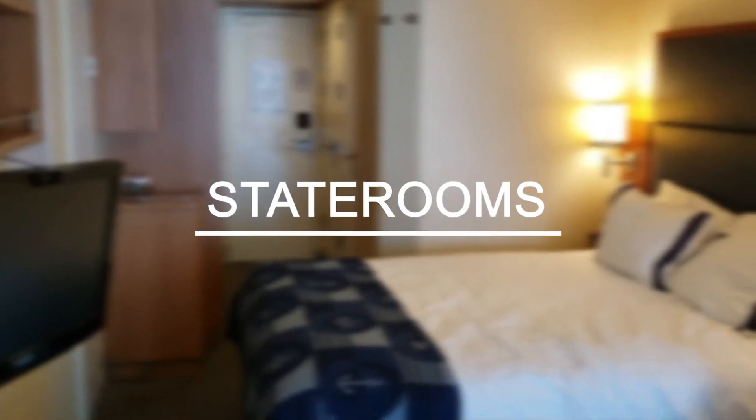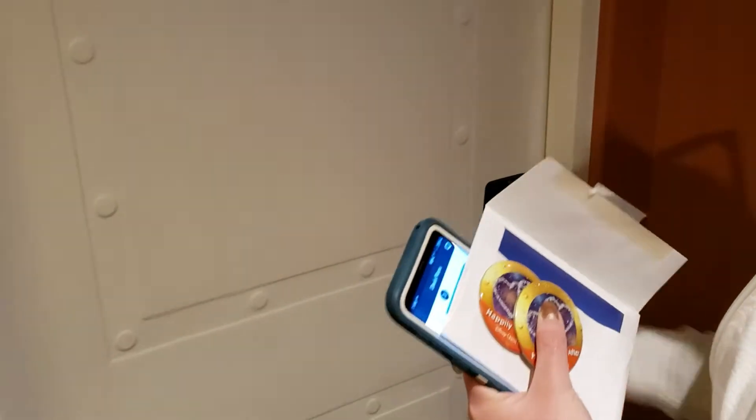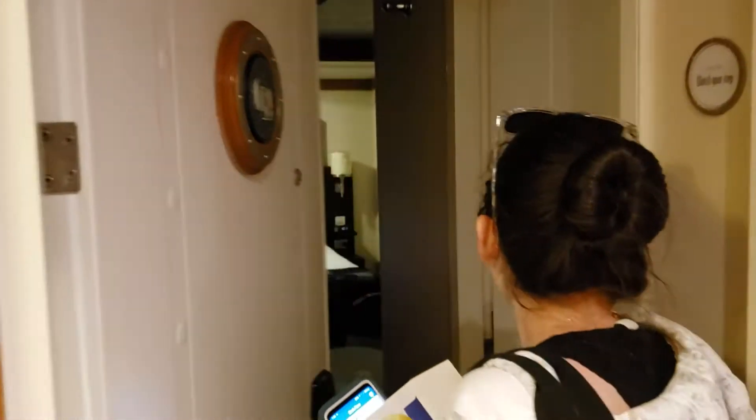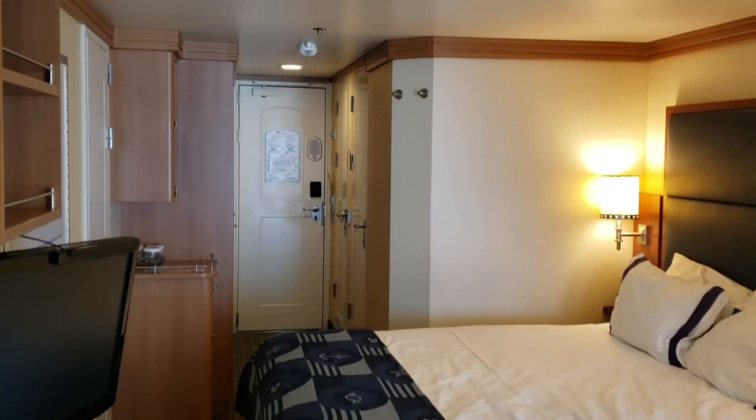My first place that I like to be on a Disney ship is actually in the stateroom. We've gotten to stay in a couple different types of staterooms and we've enjoyed all of them. I love just taking a nap on the beds. I think the beds are really, really great for the fact that they're on a cruise ship.